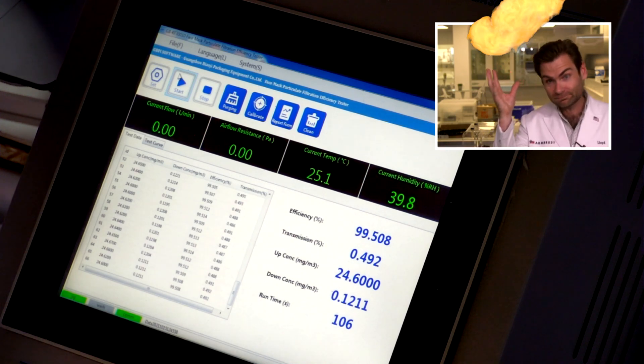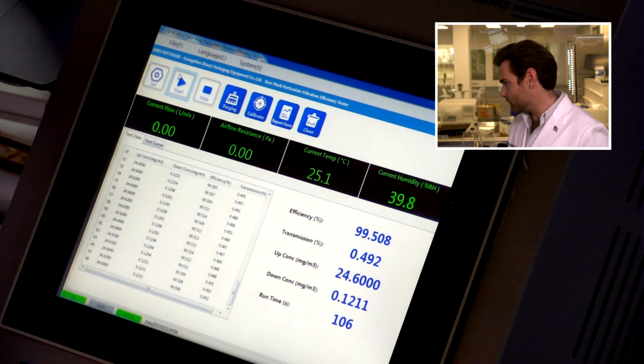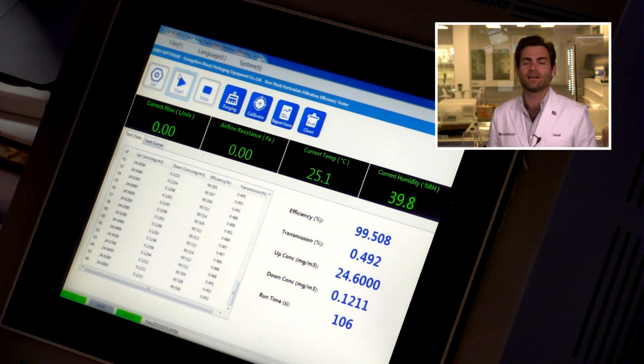99.508% filtration — we tried it and we liked that. What about breathability? The breathability was 185 pascals. That's a little on the high side — I like to see below 150 pascals.